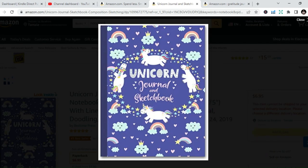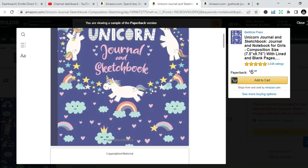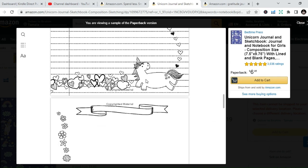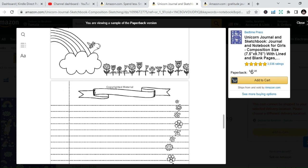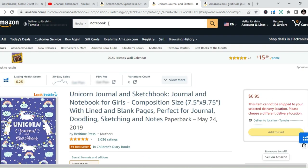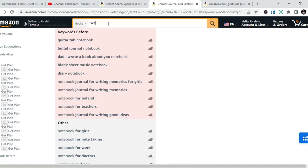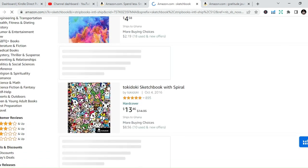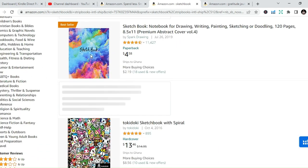All you do is upload the interior and create a cover page, then upload it onto Amazon. Once someone buys your low content or no content book, Amazon will print it and ship it to the person. Amazon is one of the biggest platforms that offers shipping services. They will ship and sell the book and give you the royalties. As simple as that.